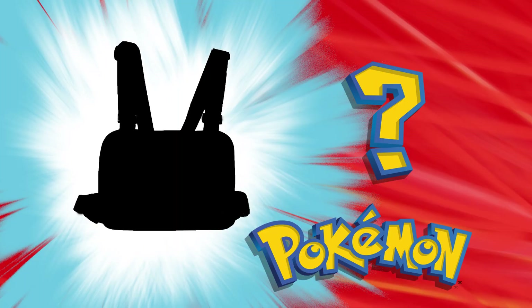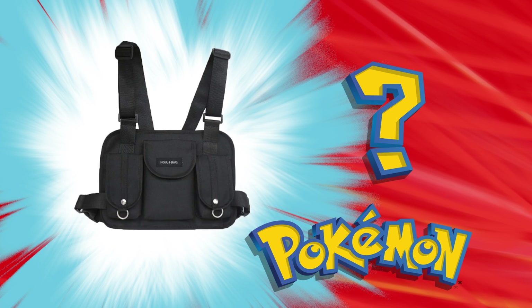What is this almighty chest rig I'm talking about? Who's that Pokémon? I'm talking about this bad boy.